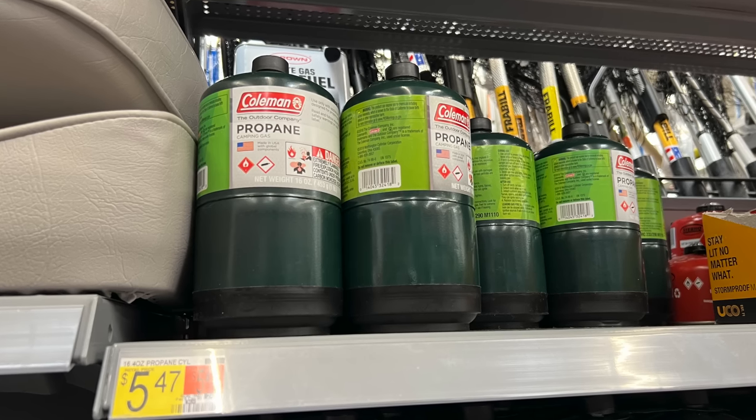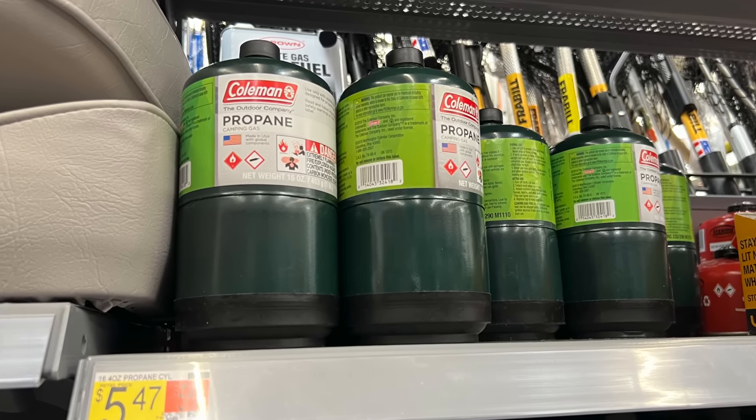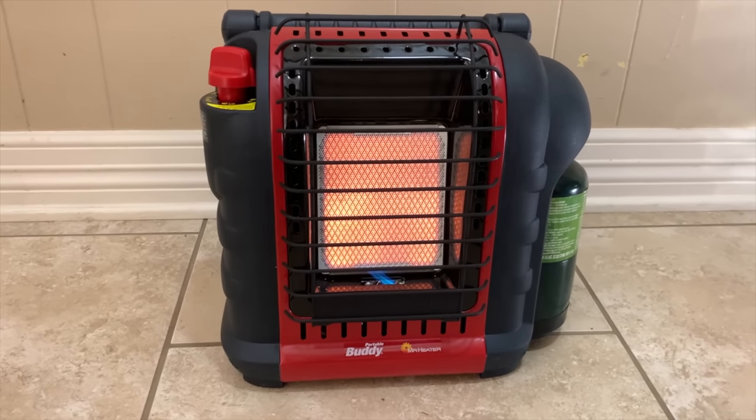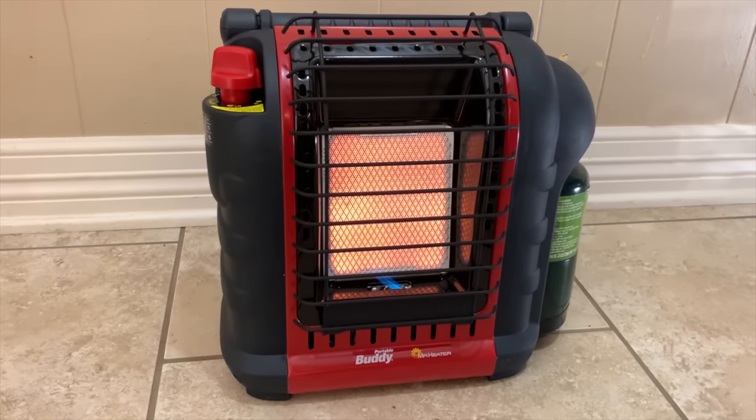Just keep in mind that the cost of propane has gone up a lot over the past year. And that's true whether you're talking about the small one pound bottles, propane refills, or even the 20 pound or more cylinders just by themselves. But if you think you may need a heater this winter, now's a good time to pick one up before everyone else starts thinking about them.